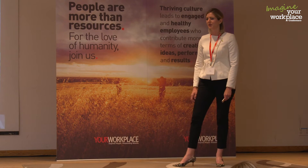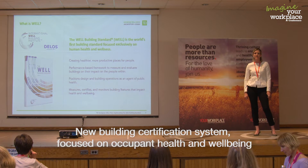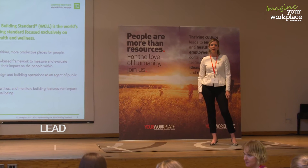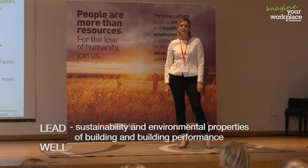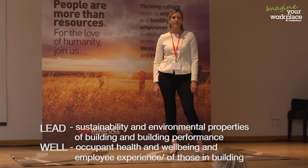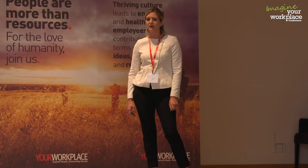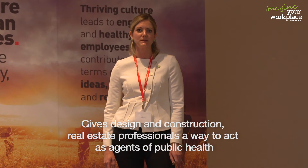I hope you're interested in what I'm going to talk about today — the WELL Building Standard is really cool. It's a new building certification system focused on occupant health and well-being. If you've heard of LEED, that is focused on sustainability and environmental properties of buildings and building performance, whereas WELL is focused on occupant health and well-being and the employee experience, or the experience of the folks actually inside those buildings.